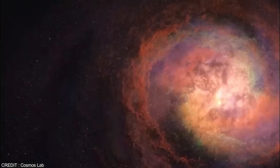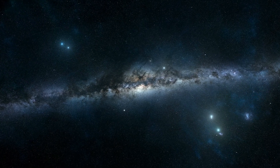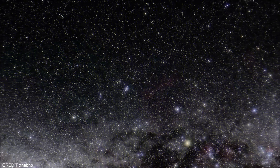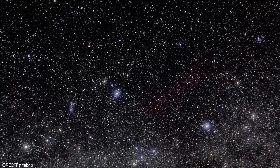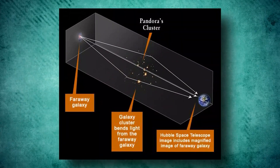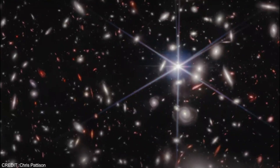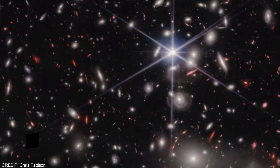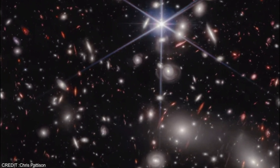The James Webb Space Telescope has opened a window to the very edge of the universe, unveiling an incredible new image of distant galaxies that stretches back to the beginning. The image covers only two percent of the sky but reveals thousands of galaxies, some much fainter than the naked eye can detect. The JWST captured the image using its near-cam instrument, which captured eight different colors of near-infrared light, as part of the GTO program — a research effort to study extragalactic areas for reionization and lensing science.